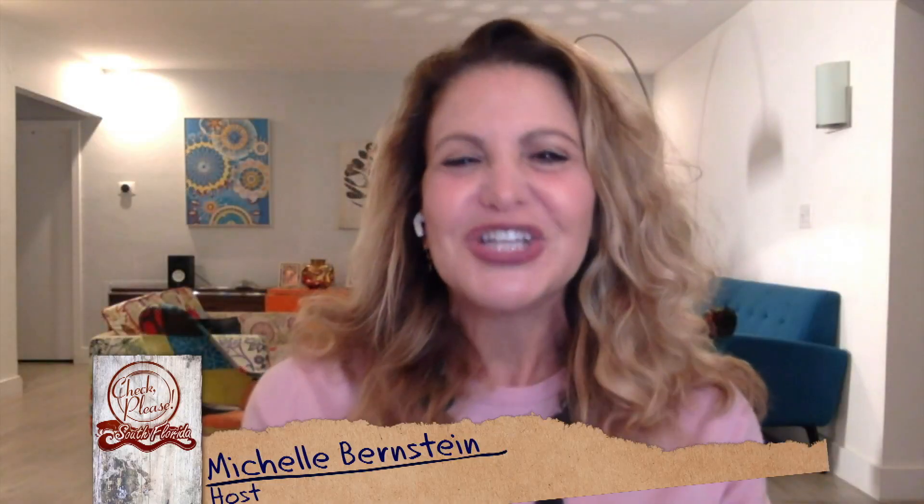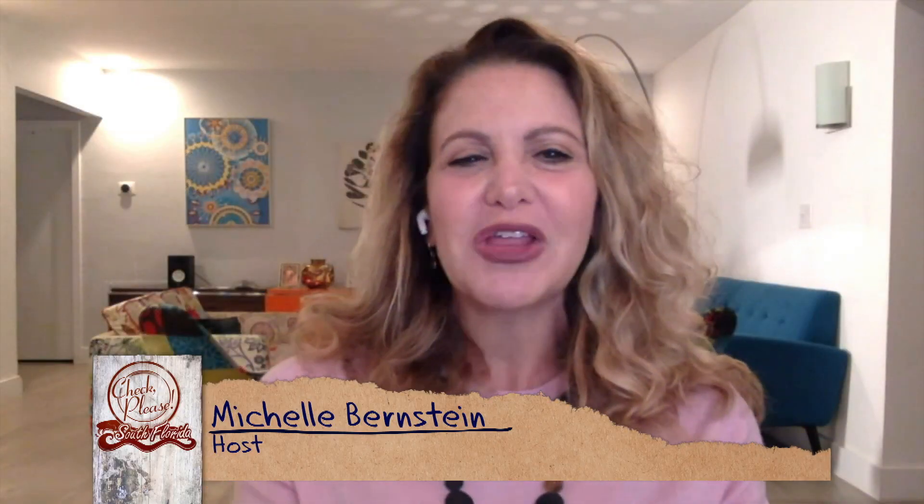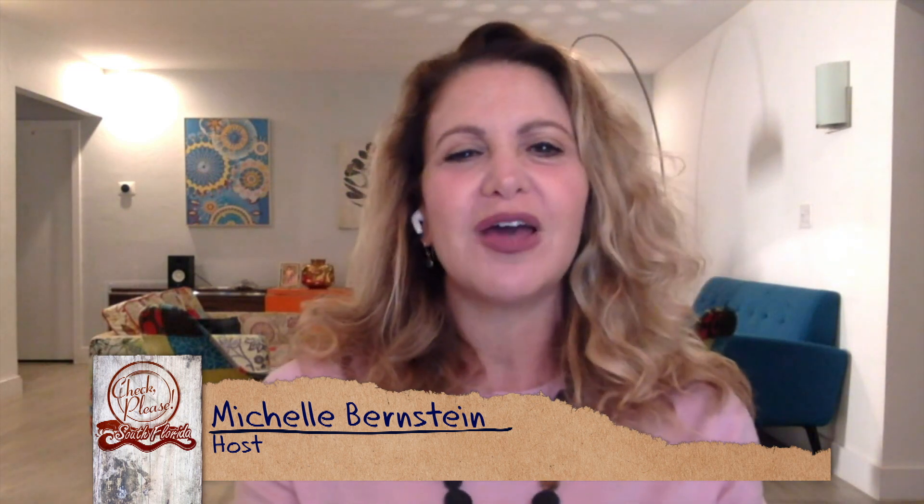I'm Michelle Bernstein and welcome to Check Please South Florida, the show where regular people from all over South Florida recommend and review their favorite restaurant. So this is how the show works: every week we have three guests, and each recommends his or her favorite spot, then the other two go to check them out and see what they think.